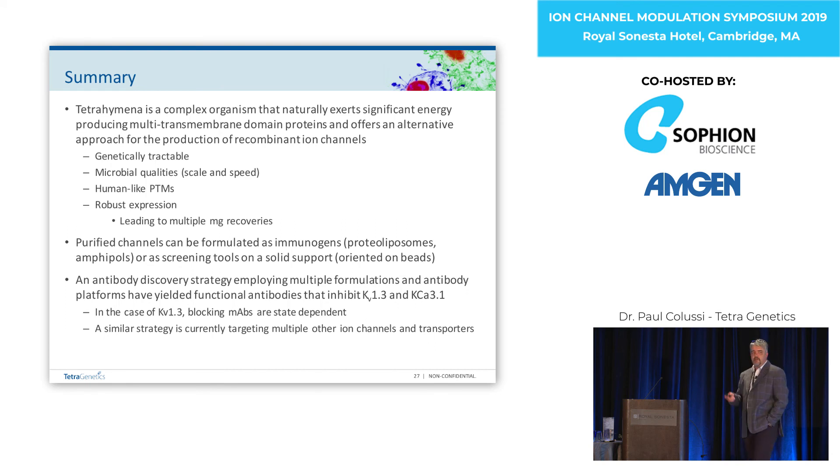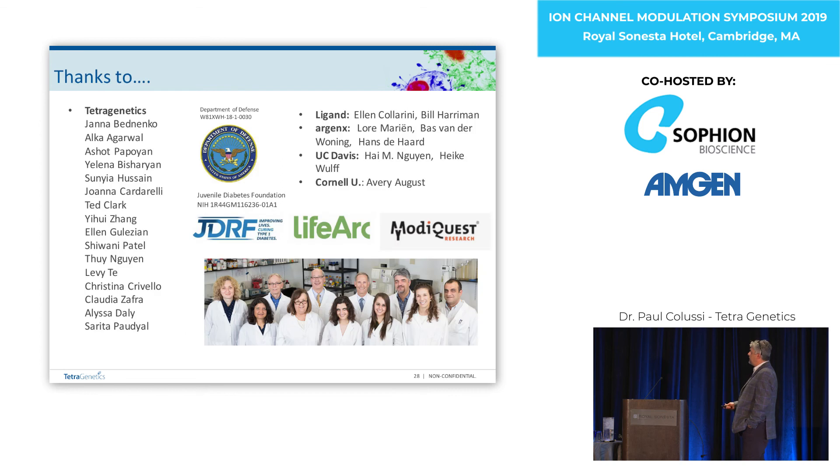We've now got five current programs that are all producing antibodies. Special thanks to the Bhave and Bhave lab out of Davis, who are our potassium channel experts and did a lot of the screening to actually identify the antibodies. Thanks to our antibody platform partners at Ligand and Argenx, and LifeArc in the UK who did the humanization on the antibody.